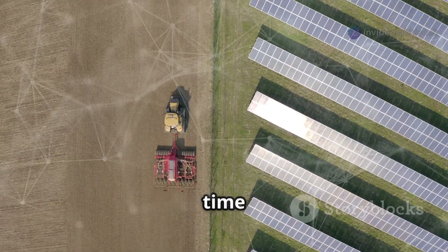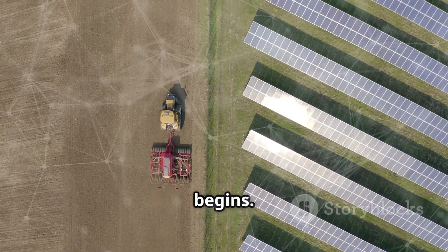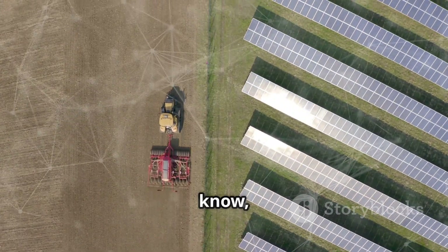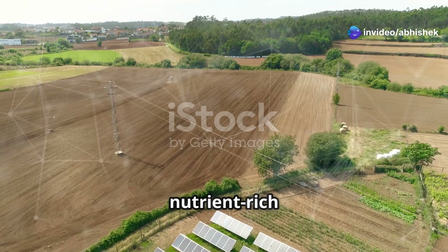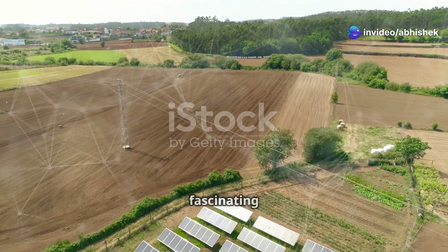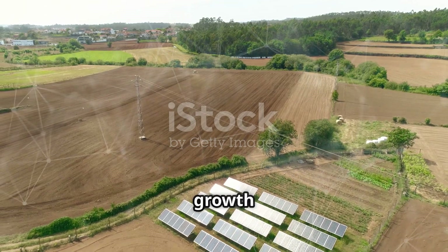With solar power sorted, it's time to tackle the hydroponic system — this is where the real fun begins. Hydroponics, for those who might not know, is a method of growing plants without soil. Instead, the plants grow in a nutrient-rich water solution. It's a fascinating blend of science and agriculture, and it promises faster growth and higher yields.